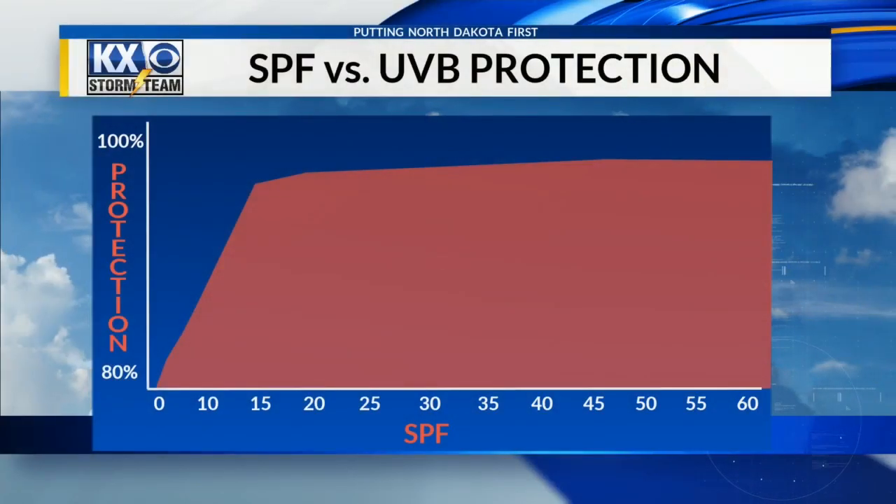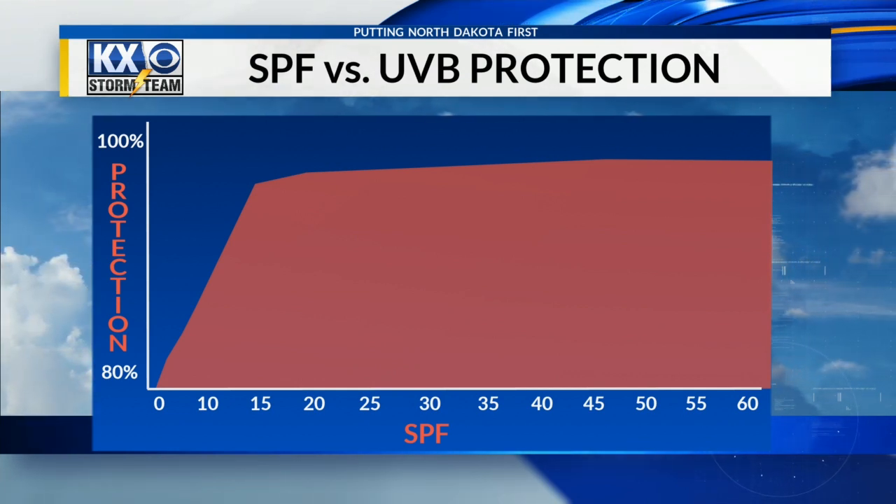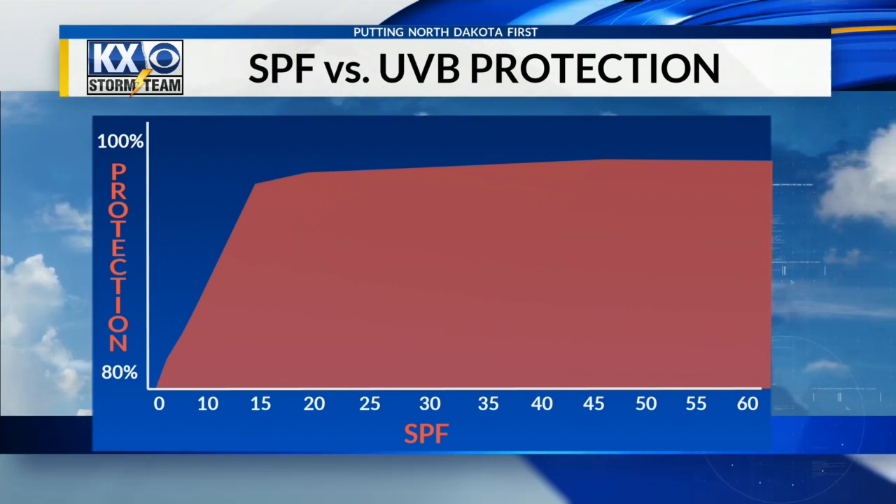The higher you go in SPF, the protection gets higher, but in smaller increments. This is why it's recommended that you use an SPF of 15 or higher.